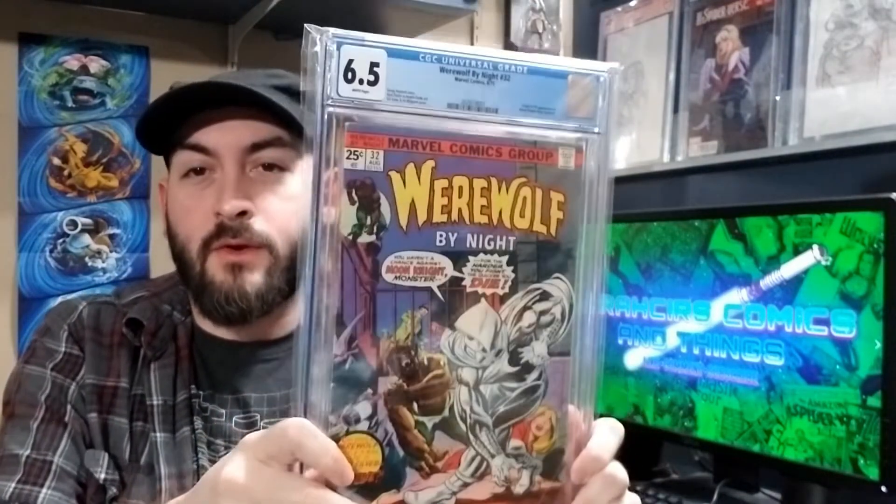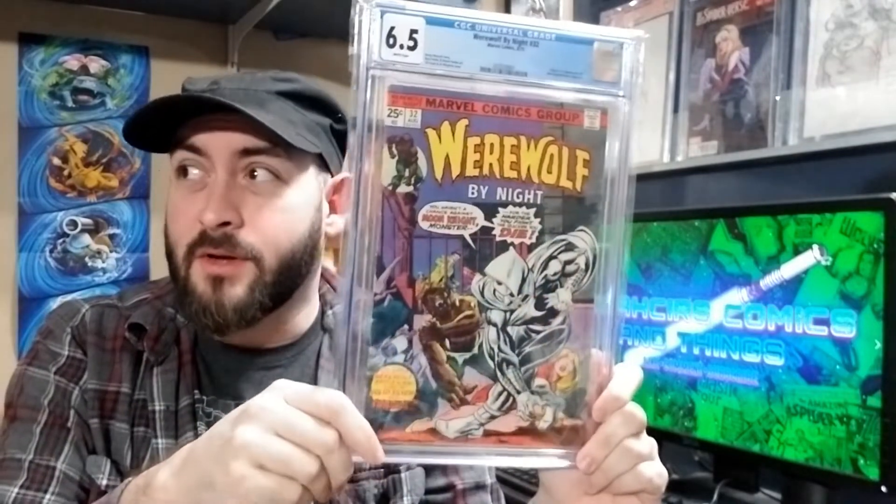Next up is a 6.5 — I don't have a 6.0, but for 6.5 we got Werewolf by Night 32. I picked this up for $180 years ago, back when nobody really cared about Werewolf by Night or Moon Knight. So yeah, there's my 6.5.